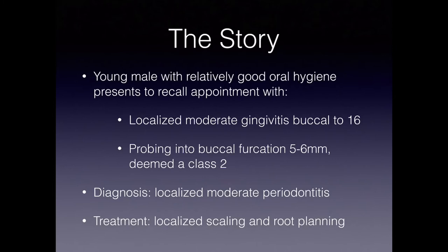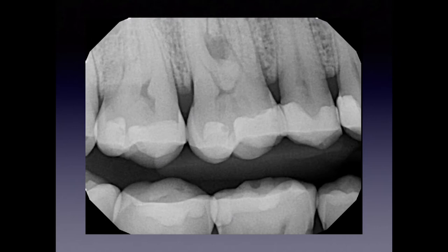The background story is we had a young male in his 40s with relatively good oral hygiene. He shows up for a filling or two once or twice a year, and he presented to his recall appointment with asymptomatic, localized, moderate gingivitis, buccal 2 is 1,6. This area probed into the furcation about 5 or 6 millimeters, so it was deemed a class 2. A diagnosis was made that he had localized moderate periodontitis, and the treatment performed was localized scaling or root planing for the next year or so.